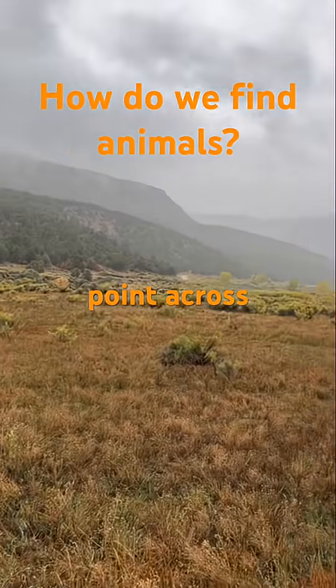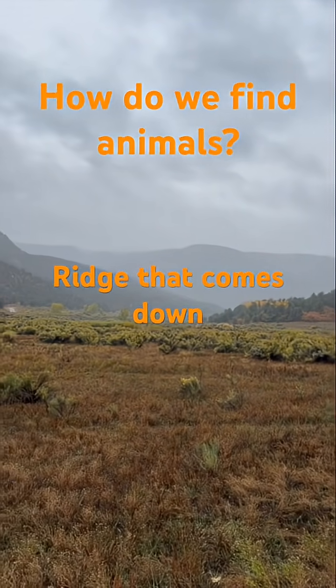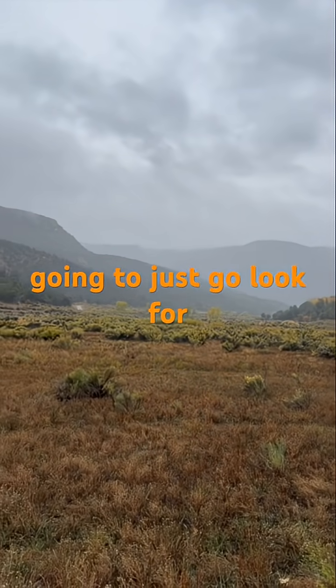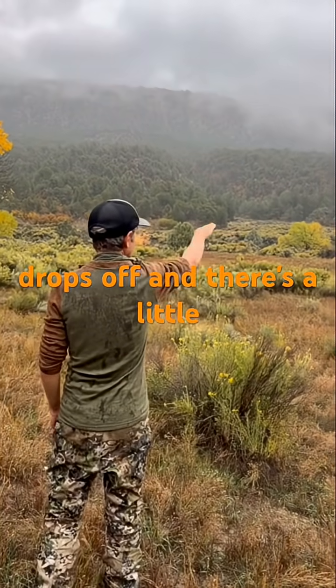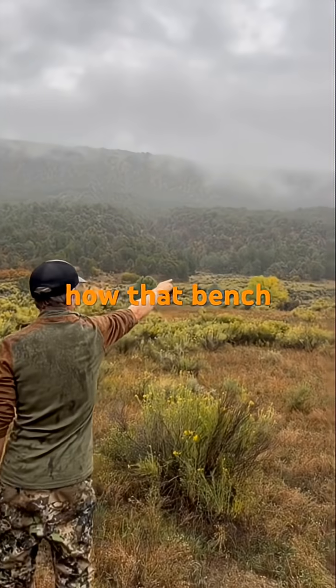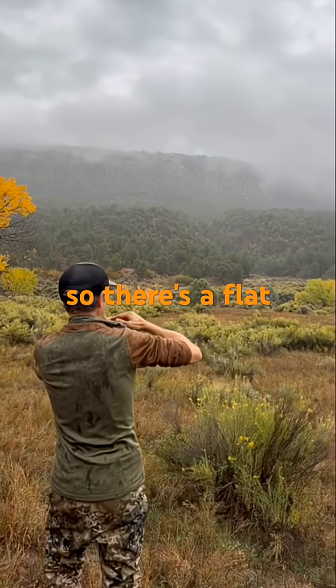See that round knob, the highest point across the way? See how there's a big finger ridge that comes down? Closer to us where this mesa drops off, there's a little bench right there. See how that bench actually goes back along the side of it — there's a flat area up there.